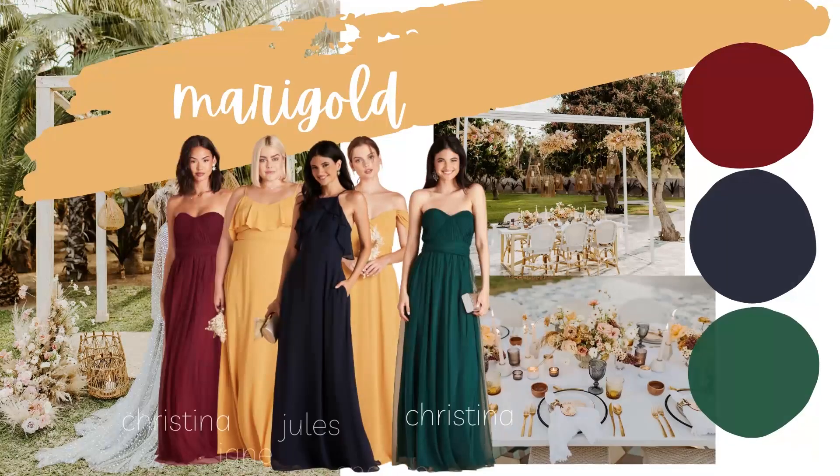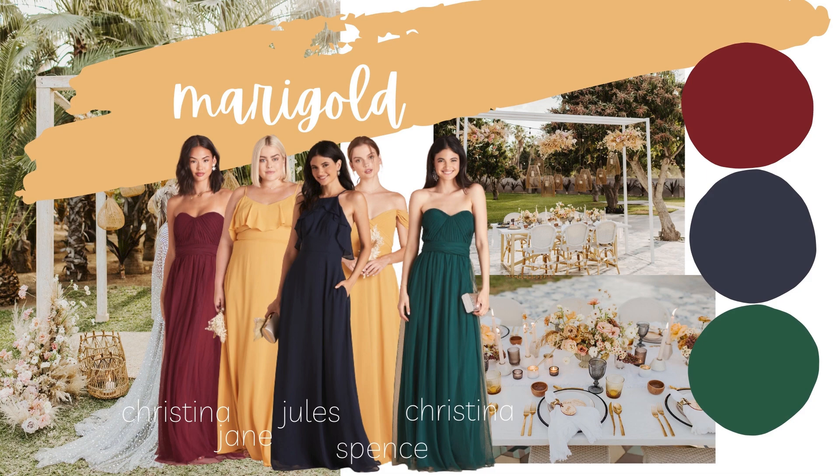For a bolder palette, you could do marigold with jewel tones — a burgundy-cabernet color, navy, and emerald green. That might seem unusual, but look at how beautiful the bridesmaids dresses look together. I think it's especially stunning for a fall or winter wedding, but it could definitely be pulled off in summer as well for a more formal event.